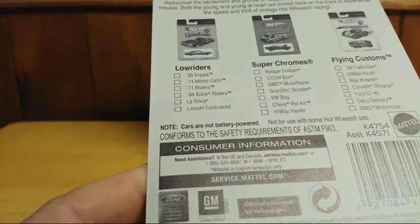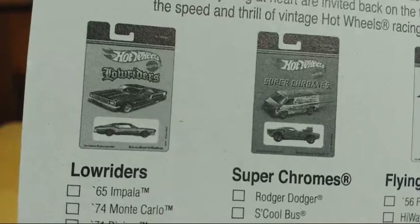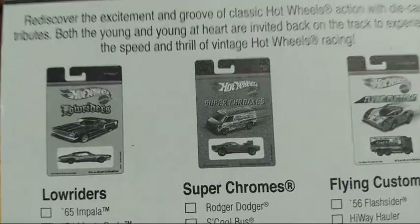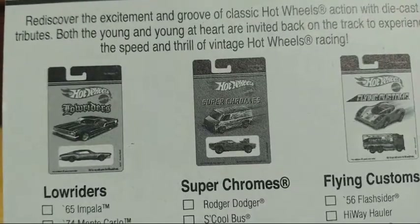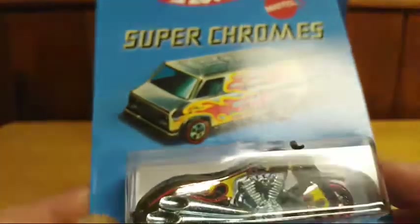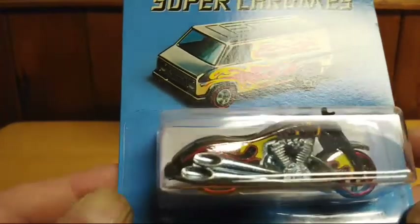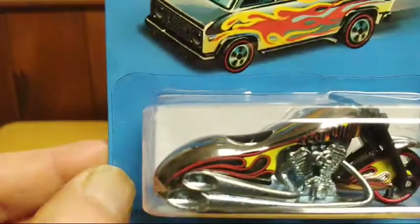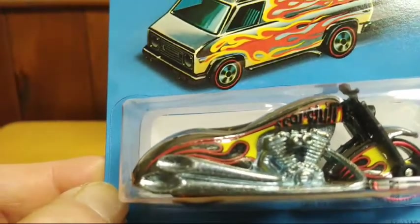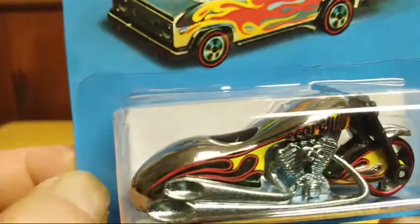This one is from around 2006. I have a few of the Super Chromes — I haven't had a chance to get any of the lowriders, but I do have some Flying Customs, including the highway hauler. This one in the Super Chromes series is one of their motorcycles — really cool, with a chromed-out look and flames on it. I really like the way the fender looks; everything on this one looks really cool.